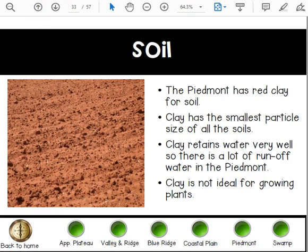The Piedmont has red clay for soil. Clay has the smallest particle size of all the soils. Clay retains water very well, so there is a lot of runoff water in the Piedmont. Clay is not ideal for growing plants.